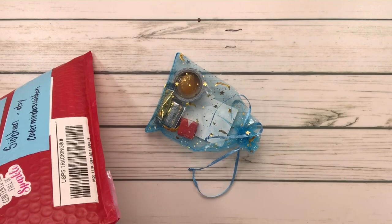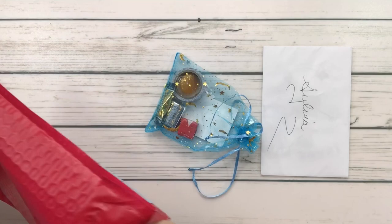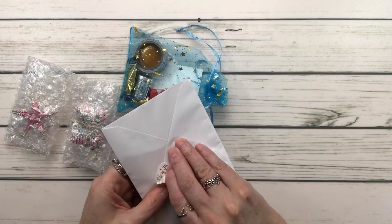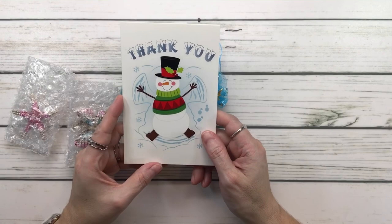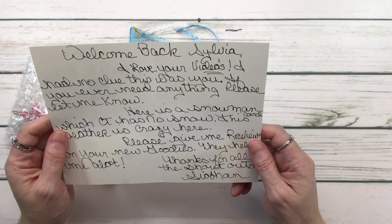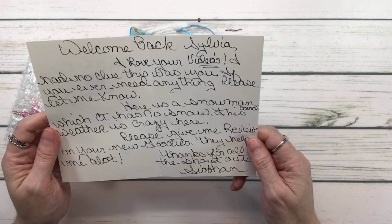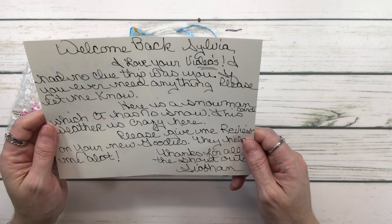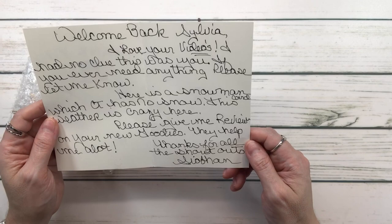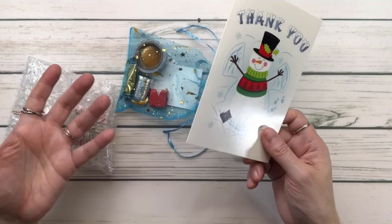She sent a card and a goodie. This is bubble wrap, guys — you know that's my mama's favorite. Let's open the card first. It says 'Thank you' and it's a snowman card! It says Connecticut has no snow — the weather is crazy here. 'Please give me a review on your new goodies, they help me a lot. Thanks for all the shoutouts, Shabon.' That's what we're supposed to do, guys — support each other!